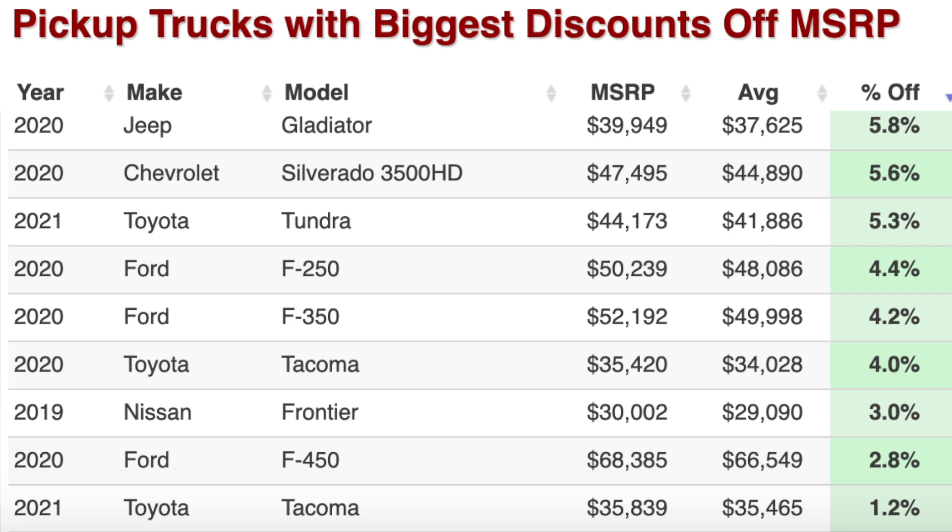Then the Tacoma from Toyota at 4%, 3% for a Frontier — so not great there. Ford F-450 at 2.8%. And the Tacoma again, this is the 2021 version, at just 1.2%.